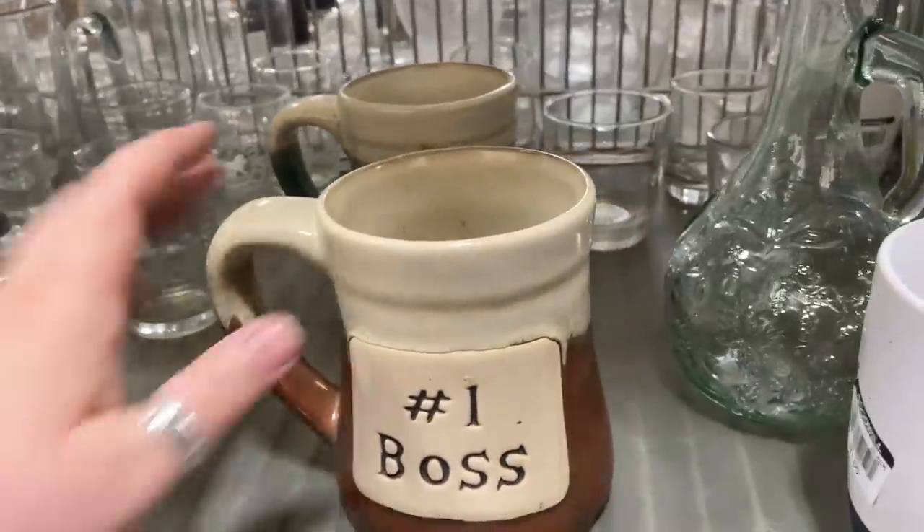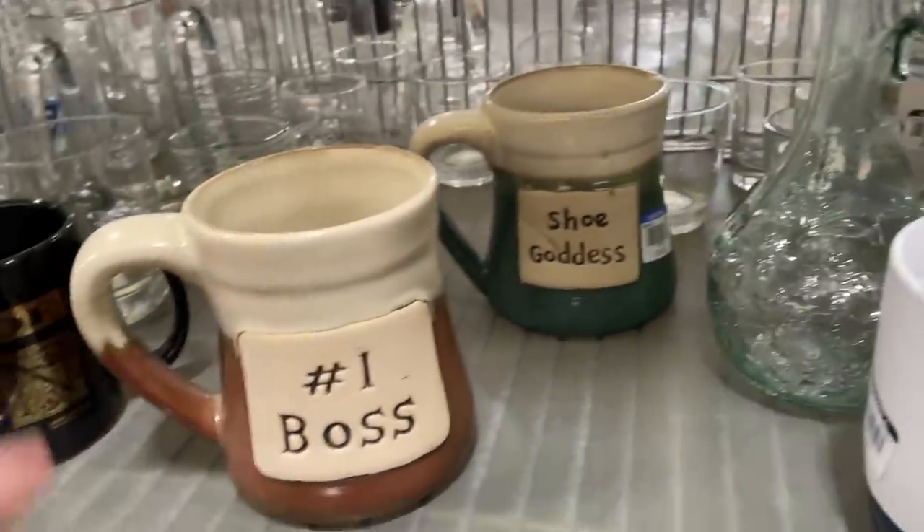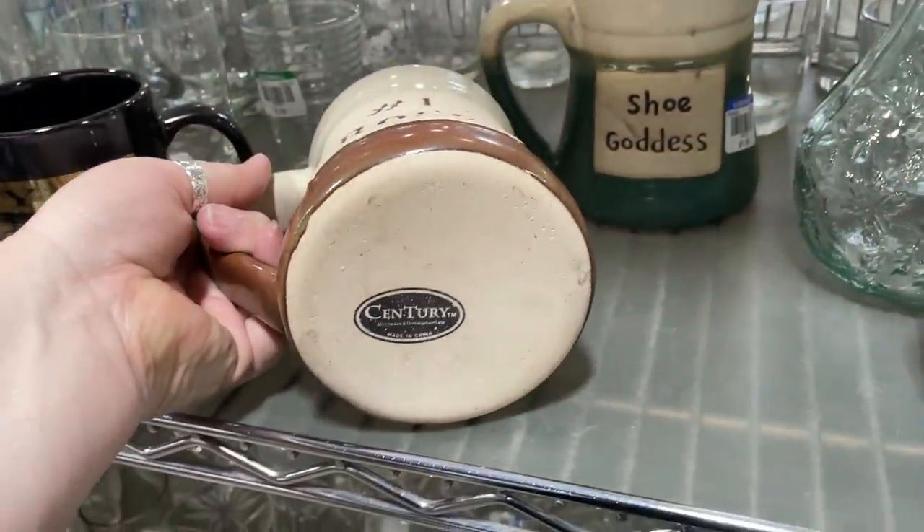No fun mugs today, but I did see these that I'll share — they almost look like they're handmade but they're not. Giant mugs made by Sentry.